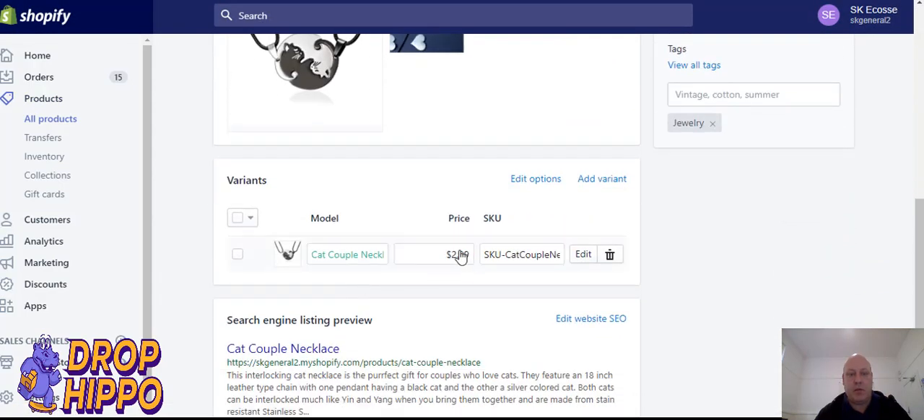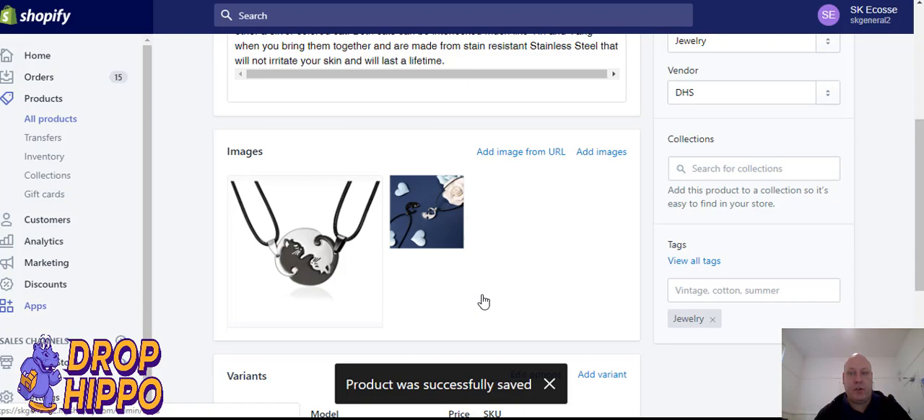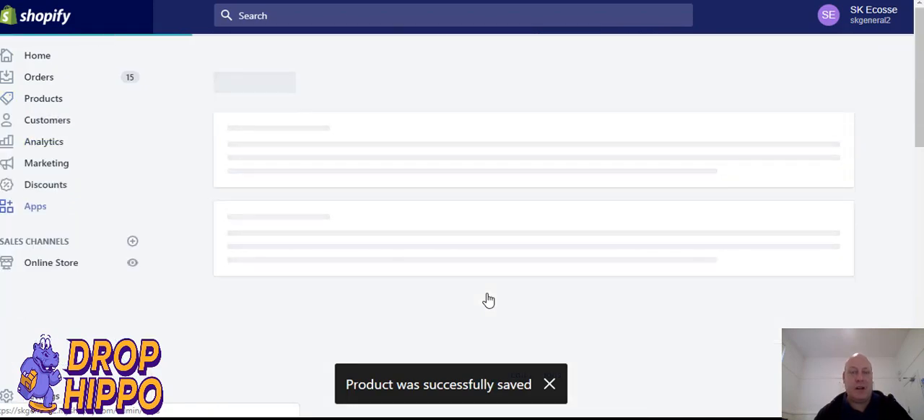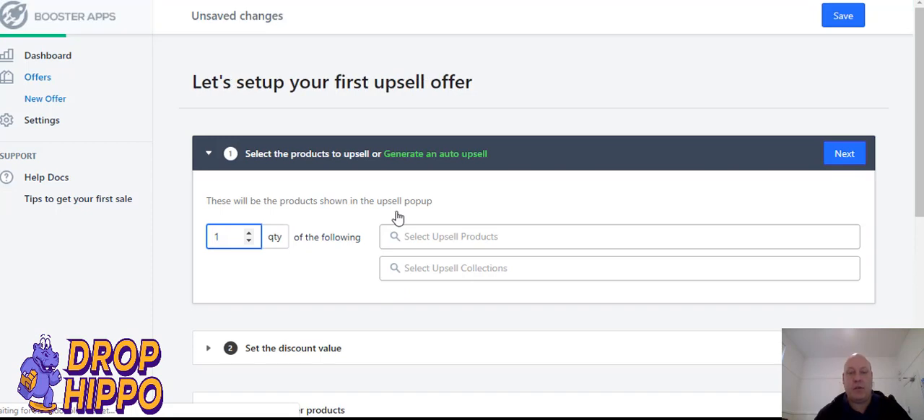So we're going into our products to find the cat necklace. For this demo we're going to put it out at $14.99. That's going to give you an average of eight to ten dollars profit depending on shipping, so that's essentially free money if anyone adds it to their order. Let's go back into apps and set up our first upsell to see how it can complement our t-shirts.